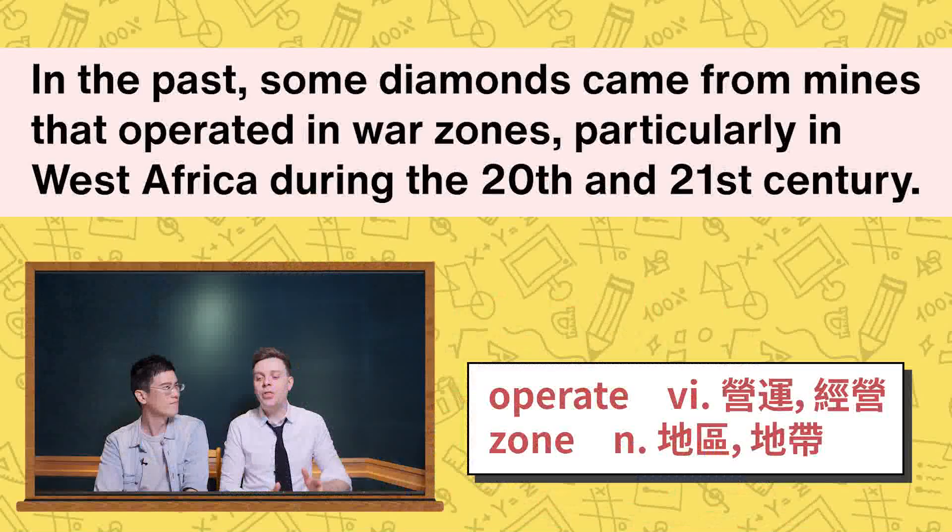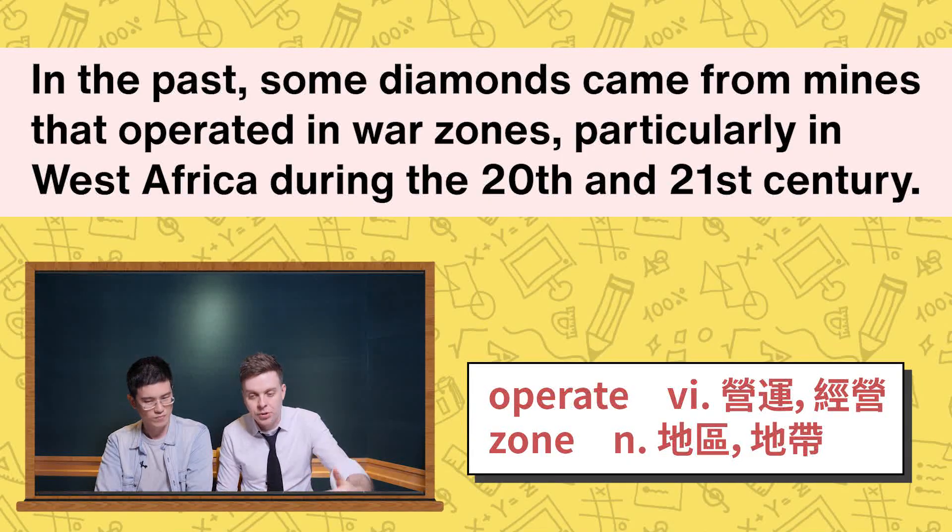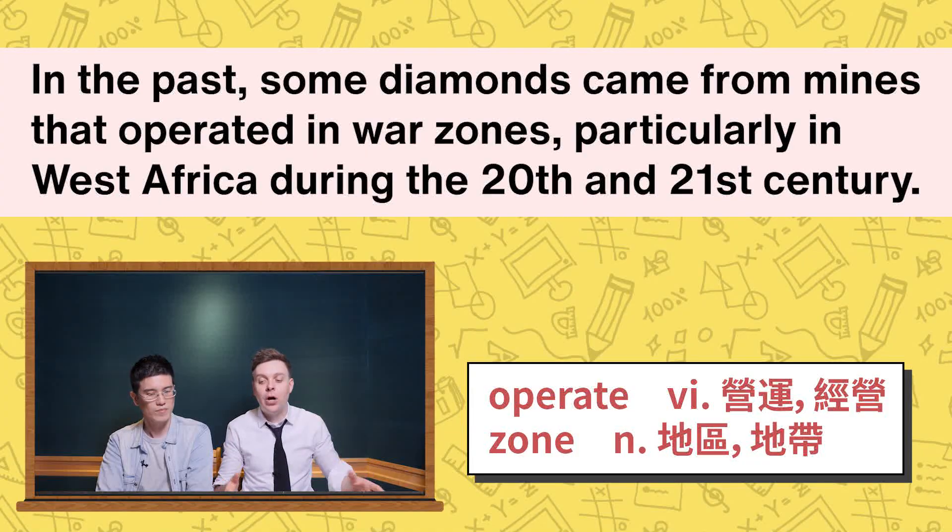Here 'terrible' — yesterday we used 'unpleasant condition.' In the past, some diamonds came from mines that operated in war zones, particularly in West Africa, during the 20th and 21st century. When something 'operates' in a place, that means it works, runs, or functions in a place. A 'zone' is just an area, so a war zone means a place where a war is happening.